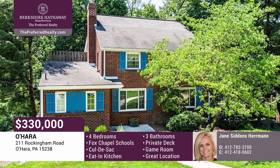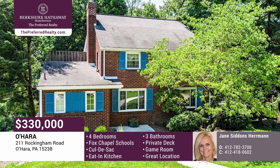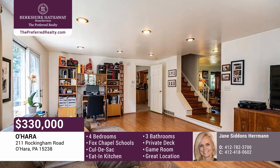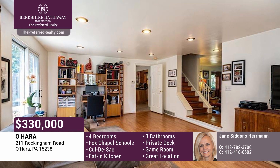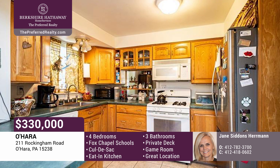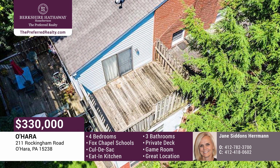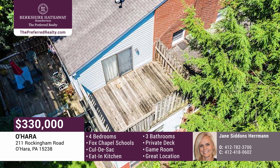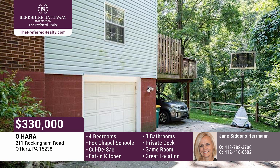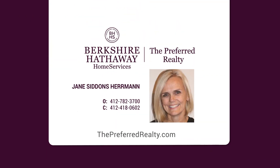This home is much larger than it looks and is located on a cul-de-sac street in the award-winning Fox Chapel area school district. Enjoy a level entry from the driveway, a versatile fun floor plan for entertaining with a large family room, living room, and dining room. The kitchen is spacious with a large eat-in area and opens to a lovely deck. The second floor includes a huge owner's suite with walk-in closet, bathroom, and a private deck. The lower level is finished with a daylight office room and a game room with doors out to the rear yard. This home is a must-see. Call Jane Siddons Herman.